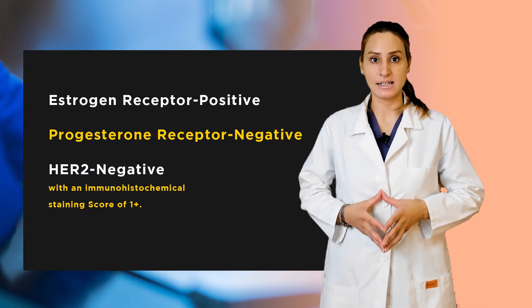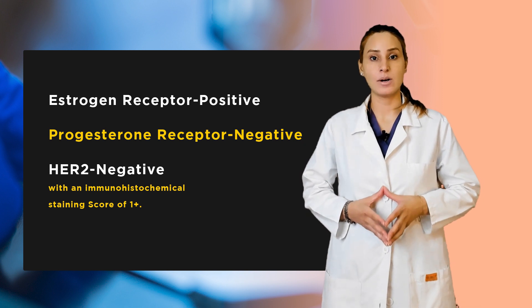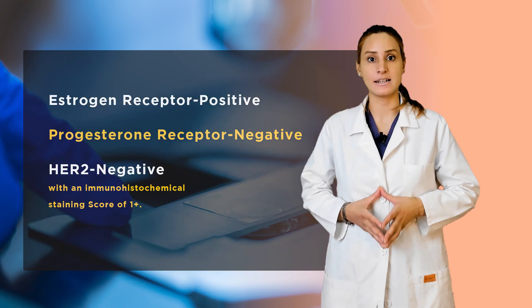A core biopsy showed high-grade infiltrating ductal carcinoma, estrogen receptor positive, progesterone receptor negative, and HER2 negative with an immunohistochemical staining score of 1 positive. She was postmenopausal with her last period about 3 years ago and had no other medical problems.